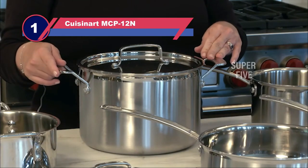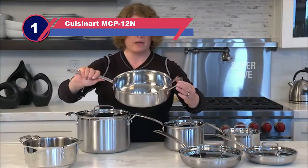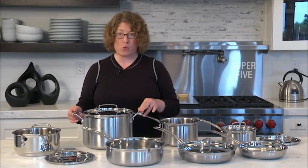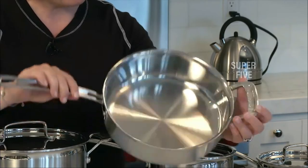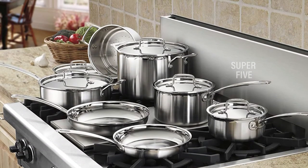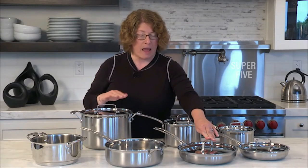Number 1: the Cuisinart MCP-12N Stainless Steel Pots and Pans. If you're looking for a quality set of cookware that won't break the bank, this set has everything you need. It has a brushed stainless exterior and a polished interior surface, cool grip handles that are riveted on for security, and tight-fitting lids that self-baste the food as you cook. The triple-ply construction includes an aluminum core for heat retention and even heating.